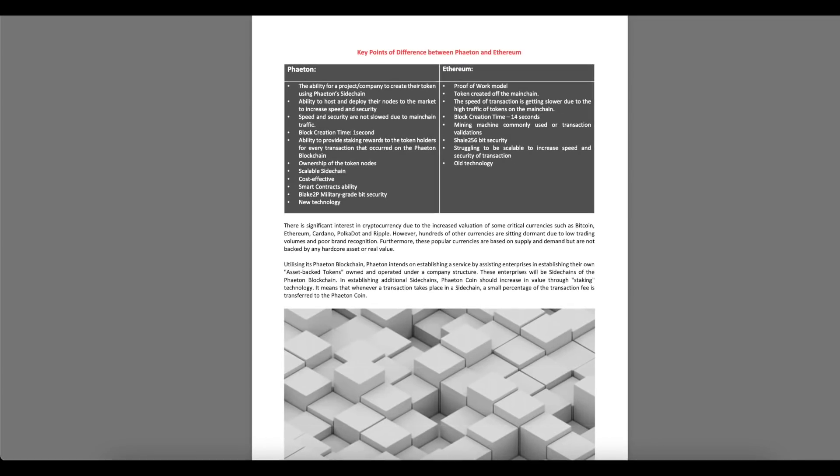Phaeton advantages include: the ability for a project company to create their token using Phaeton's sidechain; ability to host and deploy their own nodes to increase speed and security; speed and security not slowed by main chain traffic; 1-second block creation time; staking rewards for token holders; ownership of token nodes; scalable sidechain; cost effectiveness; smart contracts ability; and Blake2P military-grade bit security. By contrast, Ethereum uses a proof-of-work model, tokens created on the main chain, slower transactions due to high main chain traffic, 14-second block creation time, mining machines, SHA-256 bit security, scalability struggles, and older technology.